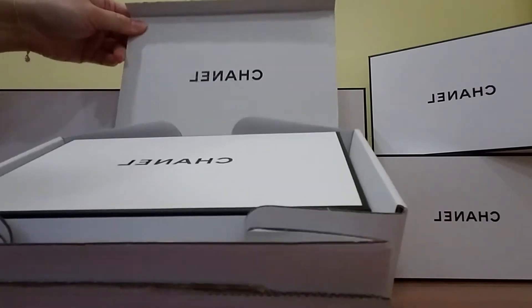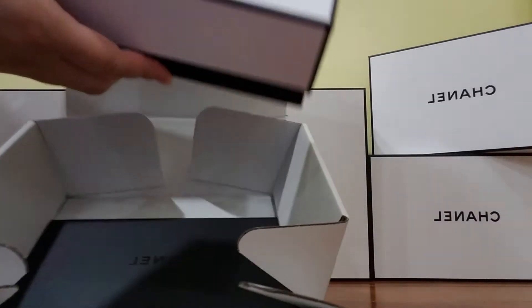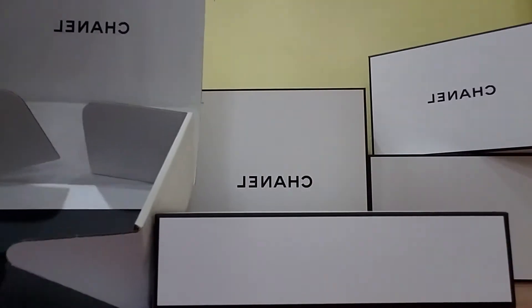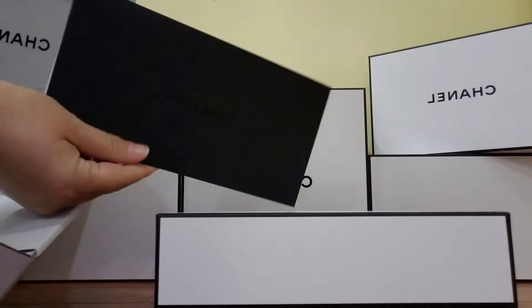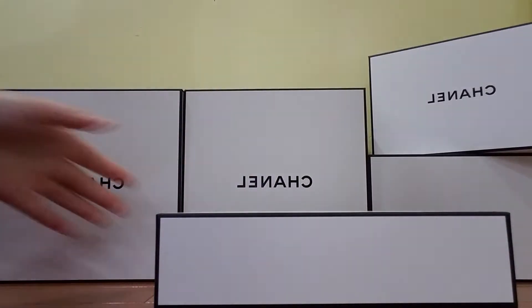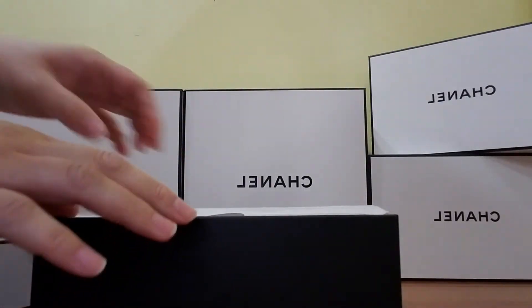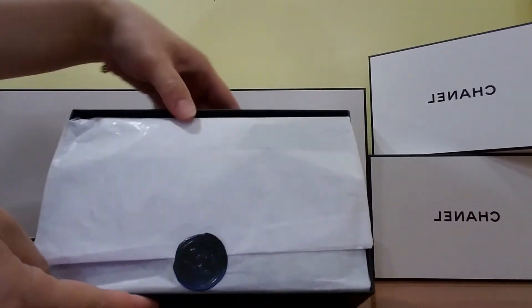When you open it, pops up the Chanel logo. This is the receipt. Let's see what we got. This is the packaging.